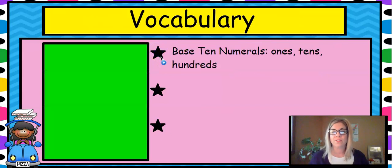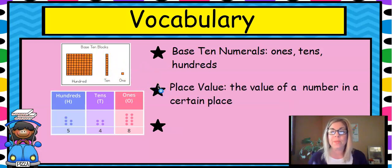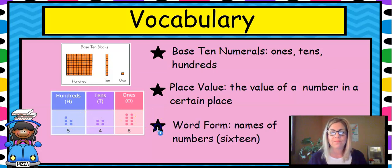Our vocabulary includes base ten numerals, ones, tens, and hundreds. And here are the base ten blocks. Place value is the value of a number in a certain place — the ones column, tens, and hundreds column. And word form is the names of numbers, like 16 written out, or like 8 written out: e-i-g-h-t.